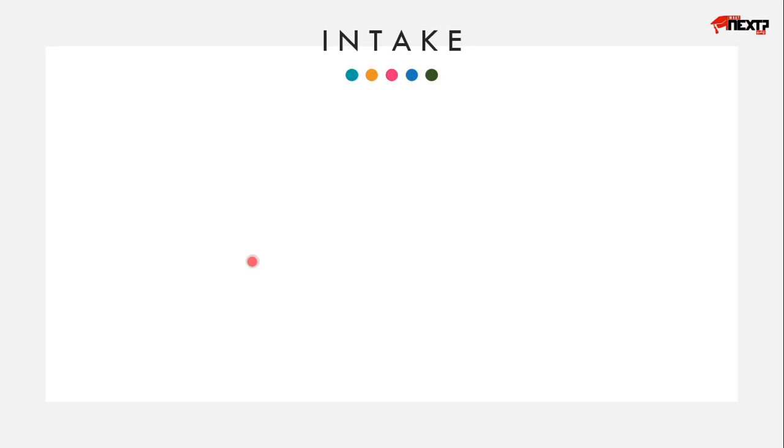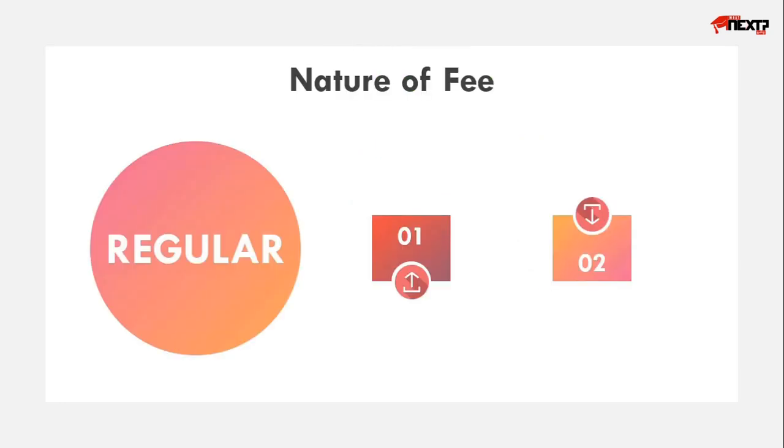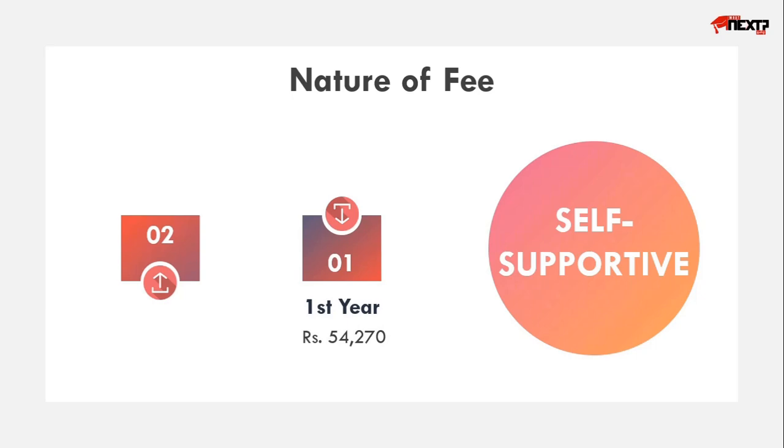The total number of seats will be 50, whereas 20 seats are for regular and 30 seats will be for self-supportive. The difference between regular and self-supportive will be the fee structure — regular students pay a lesser amount and self-supportive students pay more, but the syllabus and examination will be the same. The application fee is 354 rupees, and a single candidate can apply for both regular and self-supportive. The fee for regular students is 7,425 rupees for the first year and 6,310 rupees for the second year, whereas self-supportive students pay 54,270 rupees for the first year and 53,080 rupees for the second year.